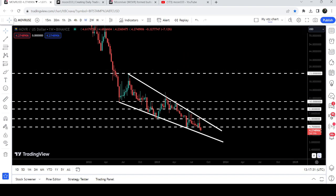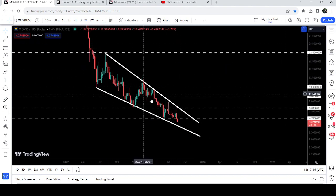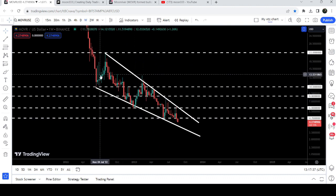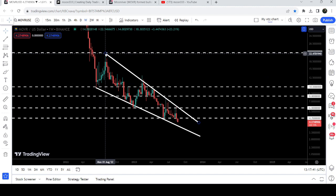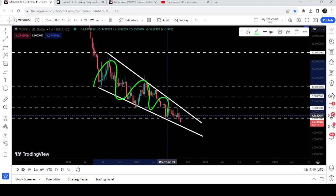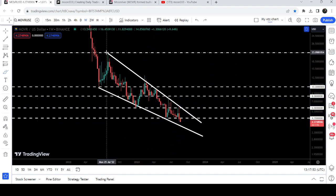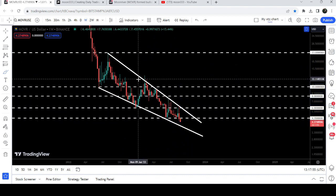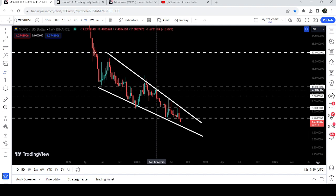Now let me take you to the live chart of Moon River. On the weekly time frame chart you can see that the price line is moving inside this very big falling wedge pattern. We entered the wedge in June 2022 and found resistance in August 2022. Since then, the price line has not been able to break out or break down the resistance or support of this pattern. We had a first rejection in August, then several rejections from February 2023 up to April 2023.